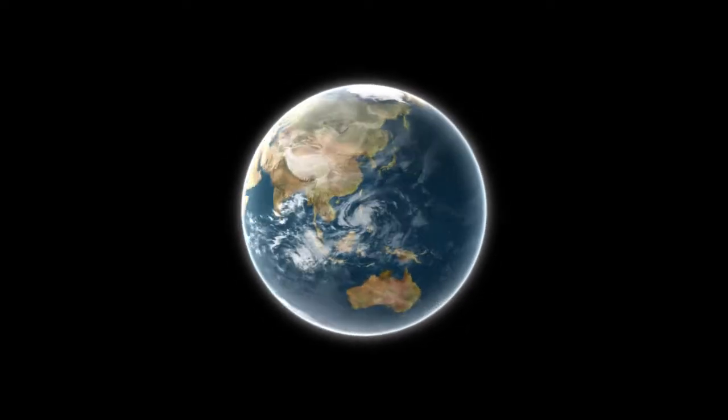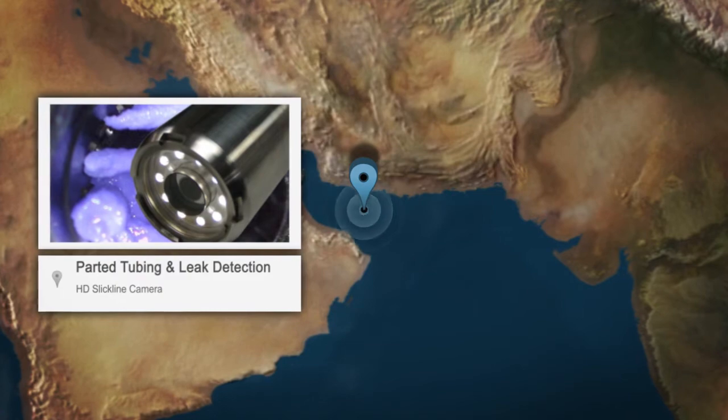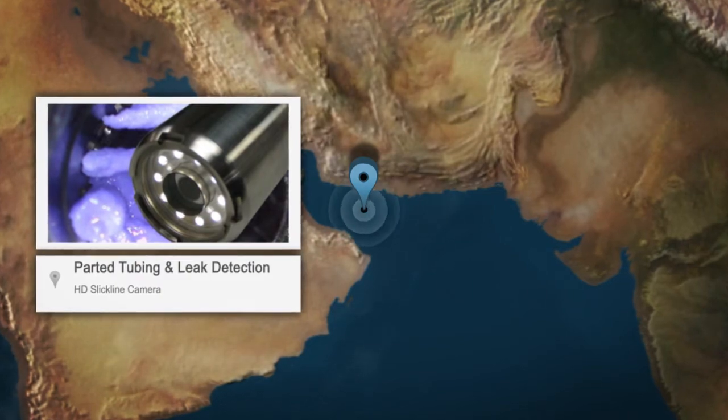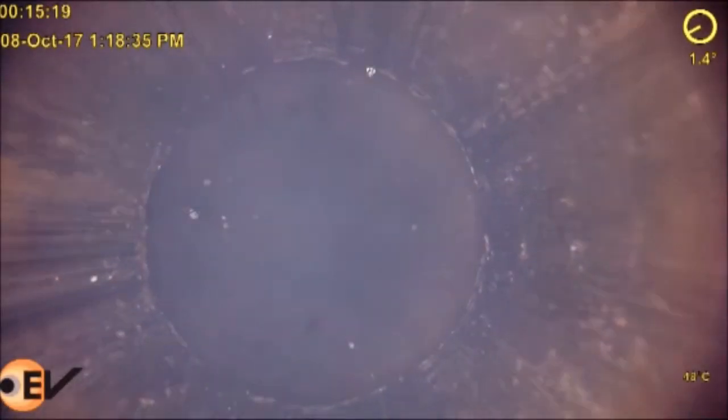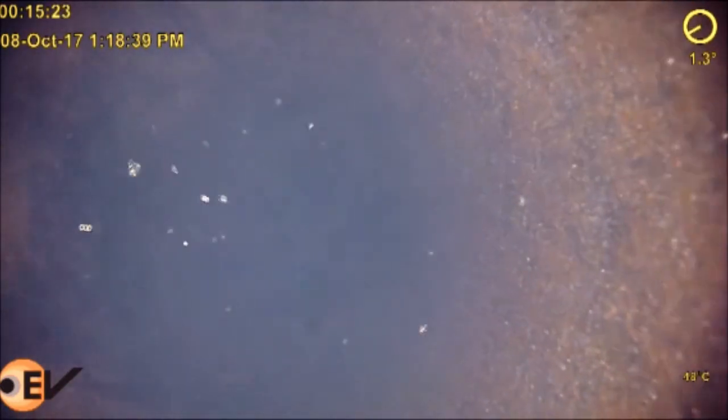EV's video of the month comes from an operator in the Middle East who had challenges that required an EV solution for two separate wells. Without the experience and technical capability of the EV equipment, the operator would not have been able to find a solution and would have continued to have issues with each well.